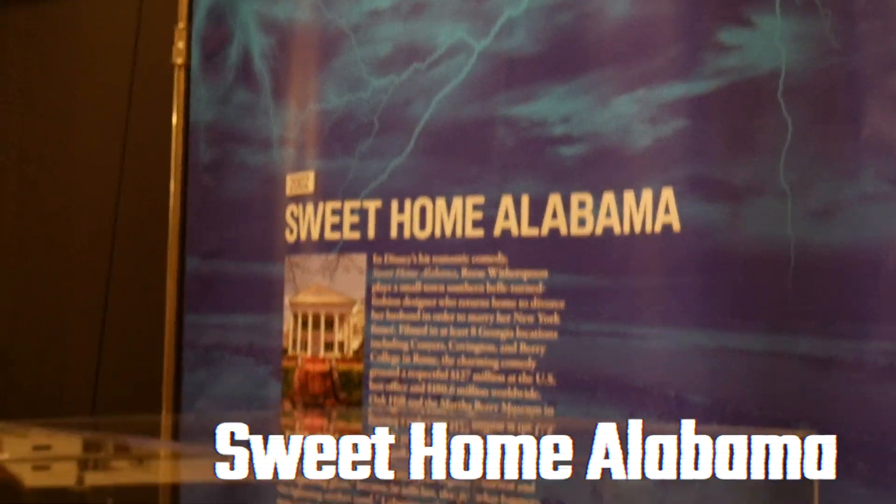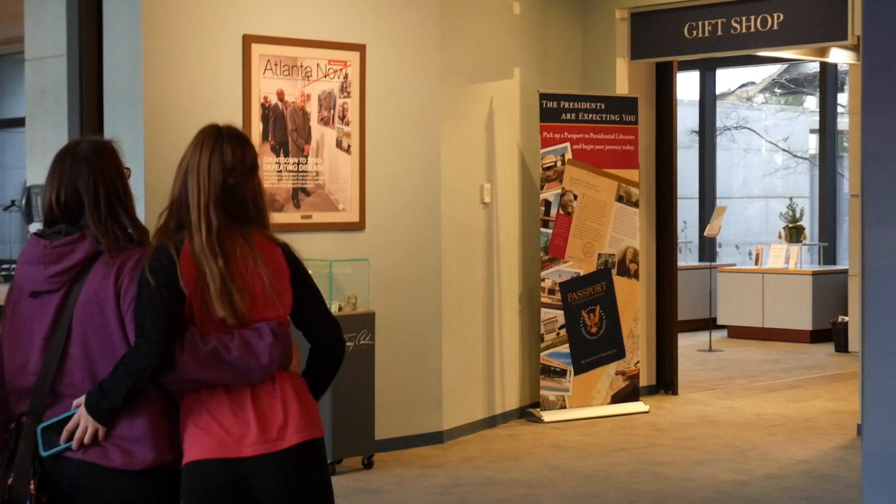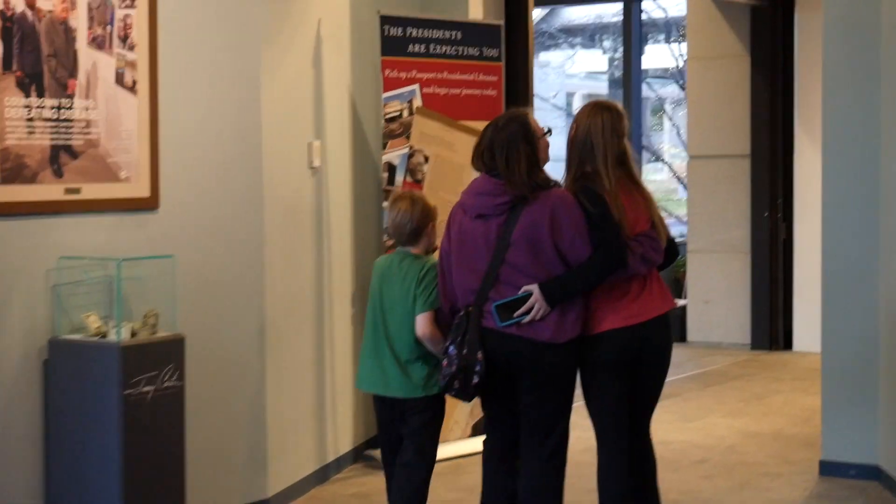If you're ever in Atlanta, the Hoffmeyers definitely recommend visiting the Jimmy Carter Library and Museum. Oh — I documented that.